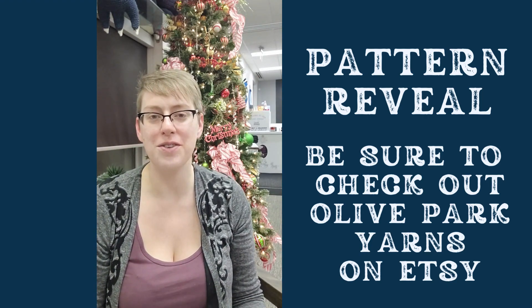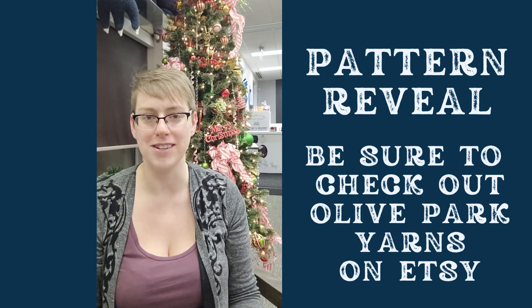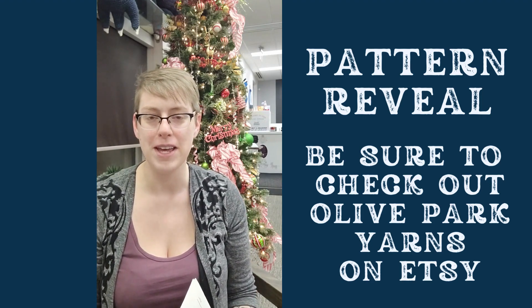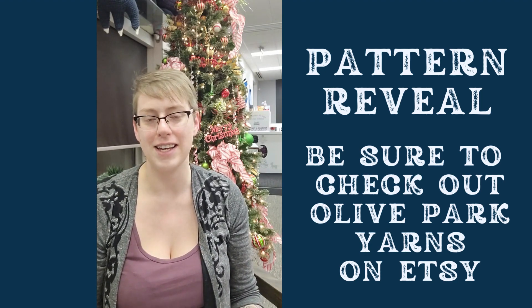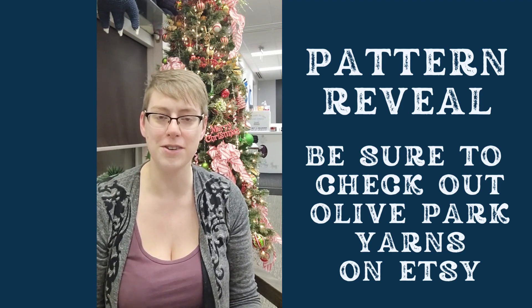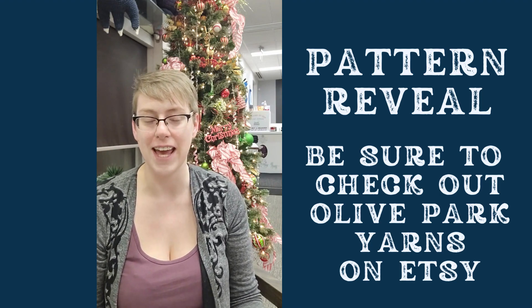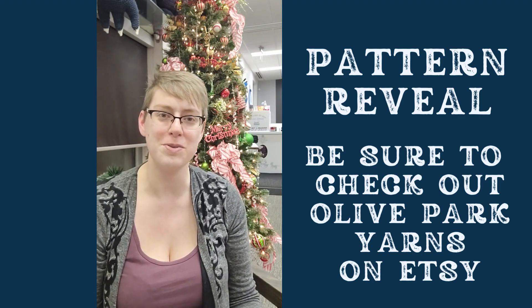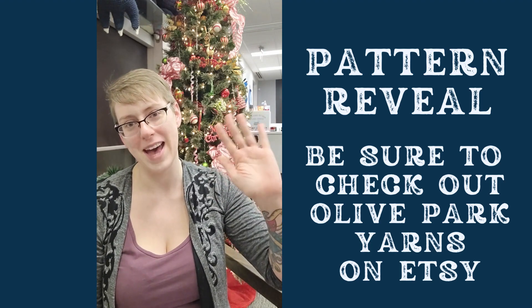Thank you guys again for following all these videos. Be sure to give Olive Park Yarn some love on her Instagram. And of course we do sell her yarn here in the shop. We're located in Regina and it is Yarn Over Fiber and Crafting Co. You can find me on my website — it is yarnover.ca. You can also find us on Facebook and Instagram. Thank you all and happy holidays. Have a great one. Bye.